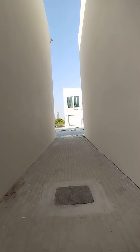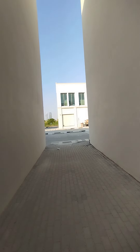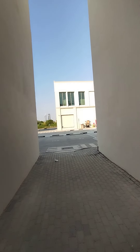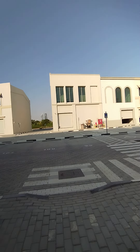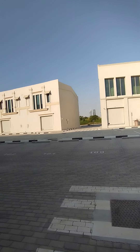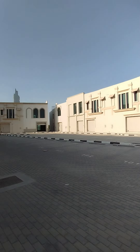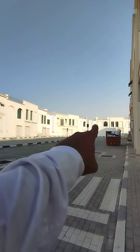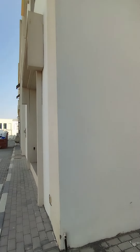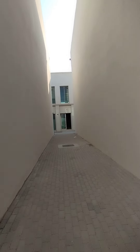Let me show you how the property looks from the other side. This is a G plus one property located in the Dubai area. Please let me know when you are coming for a detailed viewing. All these properties are road-facing.